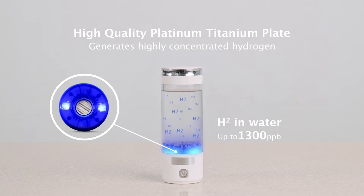The hydrogen generator comes with an automatic calibration function, making maintenance swift and easy.